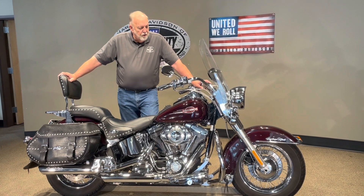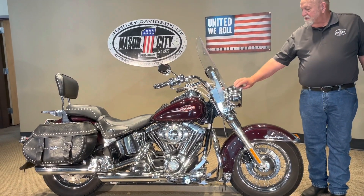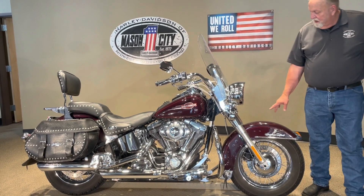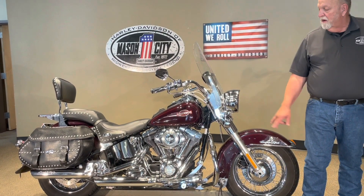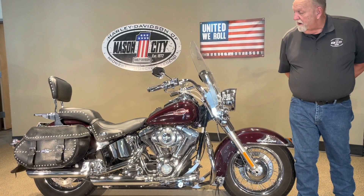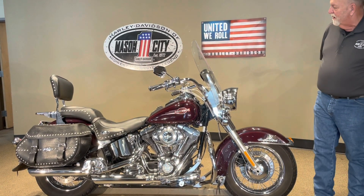As you can see, it's black cherry in color — a very pretty color. This bike has profile wheels on it. It has the headlight fizzles and also the passing lap. It's down on the turn signals also and has the smoke lenses. It has a mustache rack, has the chrome footboards on it, has a Screamin' Eagle air cleaner, and has the passenger footboards, which your passenger will like.